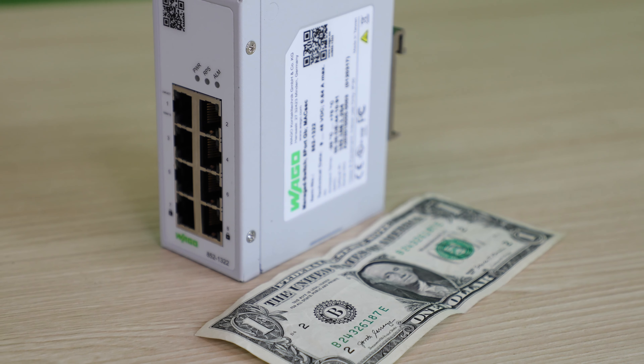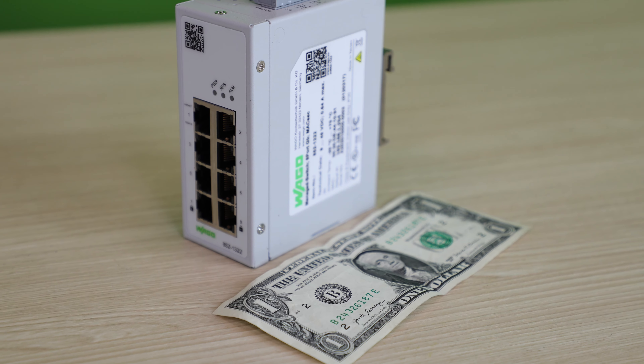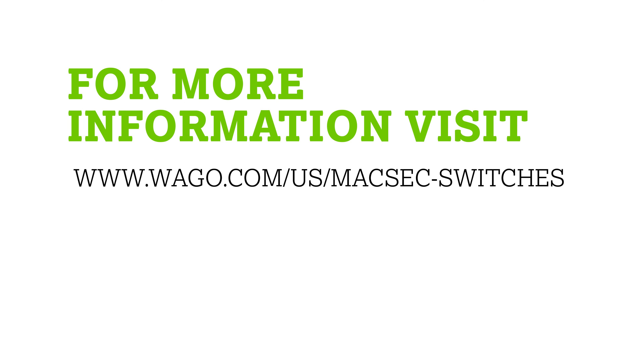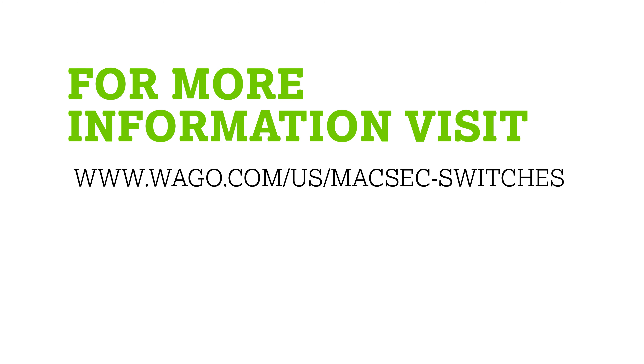The compact size of these devices is ideal for existing systems. They can easily be added to control enclosures, helping to increase plant floor network security. To find out more, please visit our website at WAGO.com/US/MaxSec-switches.